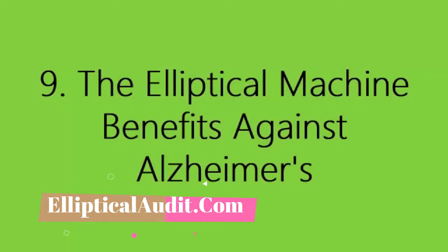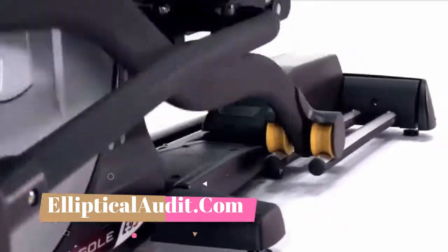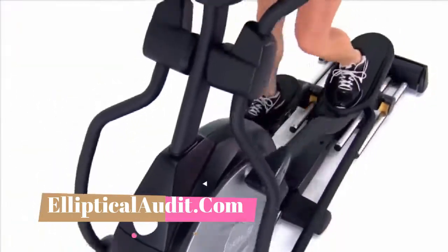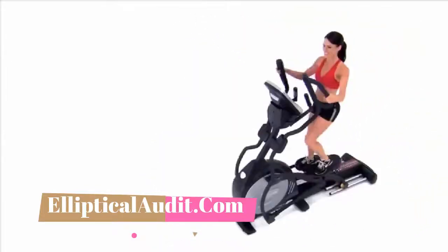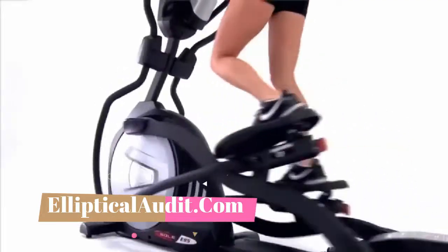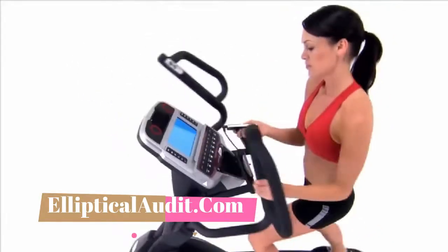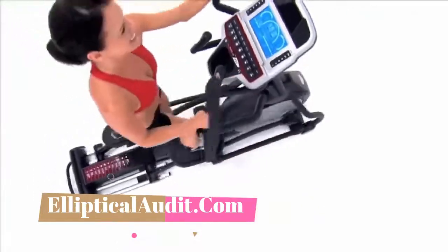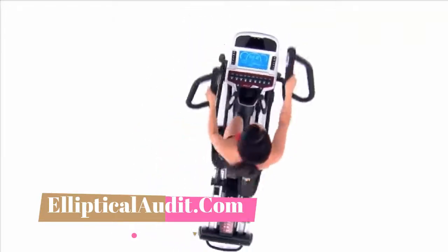Nine: the elliptical machine may help protect against Alzheimer's. Just like the exercise bike, the cross trainer is a gentle sport that can be practiced at home until an old age. It is extremely important to stay active and do sports regularly as you age, because sport keeps you in shape. In addition, physical activity and exercise stimulate certain areas of the brain — regular physical activity could reduce the risk of Alzheimer's disease and other degenerative diseases such as Parkinson's, and also delay their symptoms.